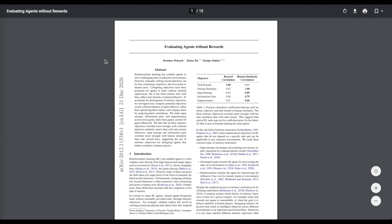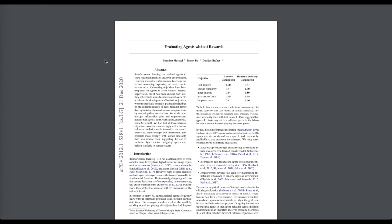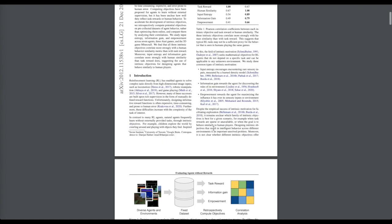Then we'll look at evaluating agents without rewards, the latest and really exciting study on intrinsic motivation — agents that look to influence their environment, learn the rules of their environments, or deliberately seek out particular readings on their input sensors to get a sense of their environment, rather than just direct optimization at some kind of task reward.